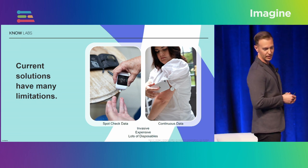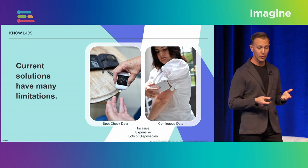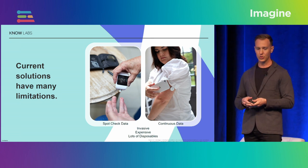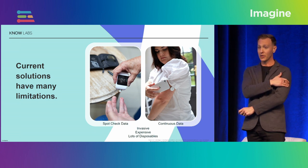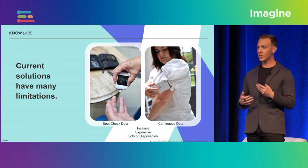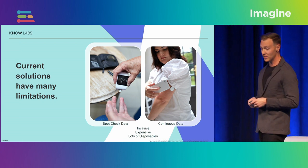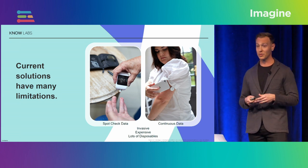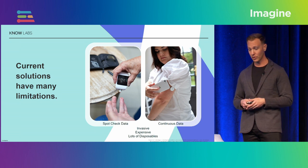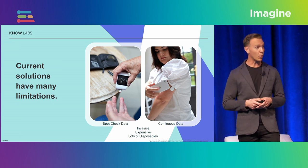On the right, you'll see continuous glucose monitors, which are growing greatly in popularity — largely because of the form factor. Similar to the finger stick, you adhere a button to your arm with a microfilament under the skin, and you get a continuous reading 24 hours a day. The issue is that it's still very expensive and there are a lot of disposables because they only last about two weeks. If you're a type 1 diabetic, you will be using this device for your entire life — so it can be quite costly.